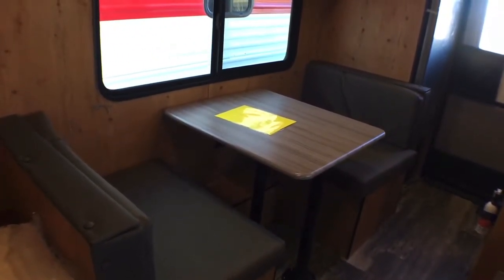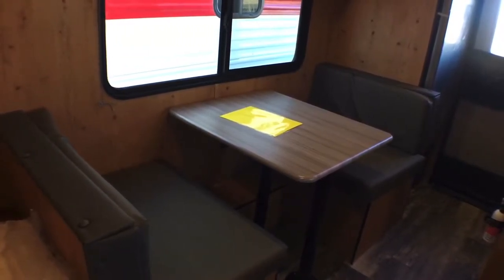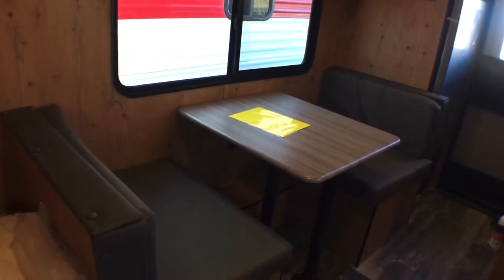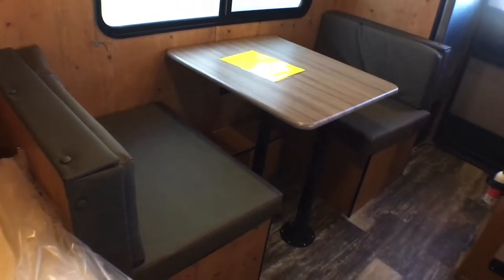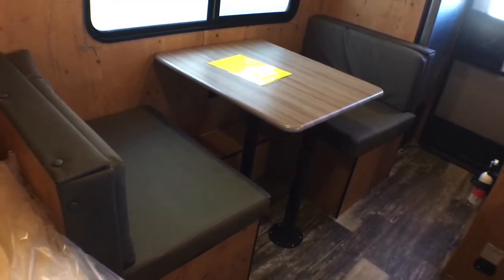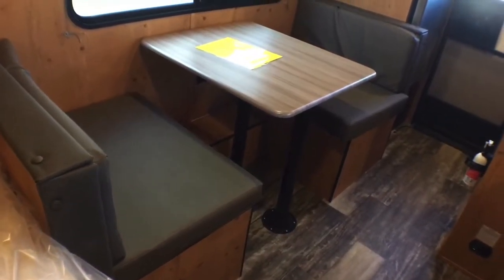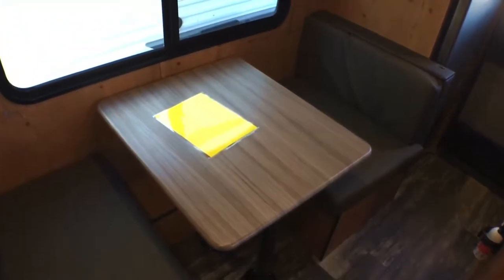Over here you do have a two-person dinette — there is a sofa option for this as well, but we like to bring it in with the dinette because it kind of makes more sense in this floor plan. There is storage underneath both sides of the dinette, which is really nice — it's a smart idea not to waste any of that space. The dinette top is a pressed membrane thermofoil-style countertop, so if you spill a drink it's not going to hurt anything.